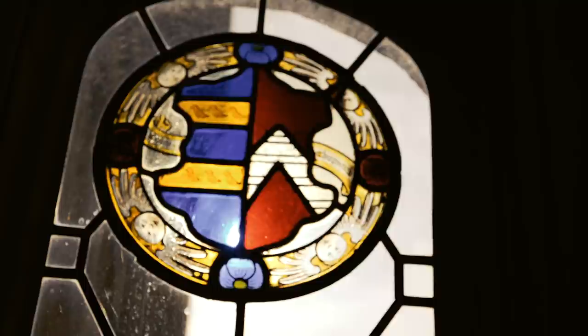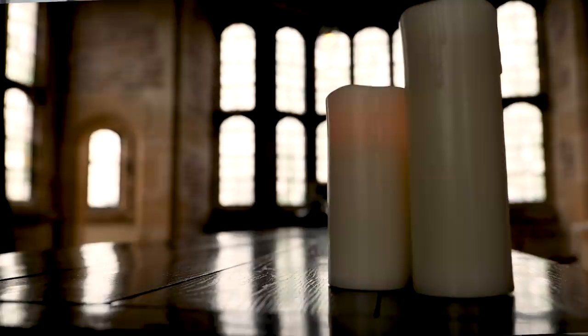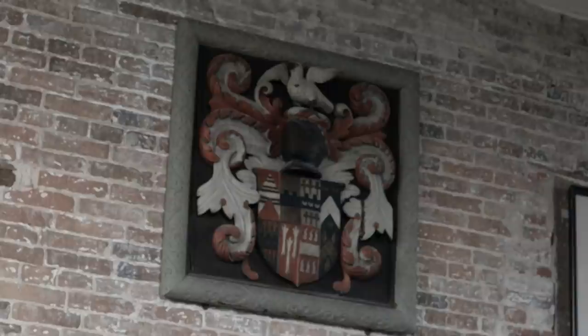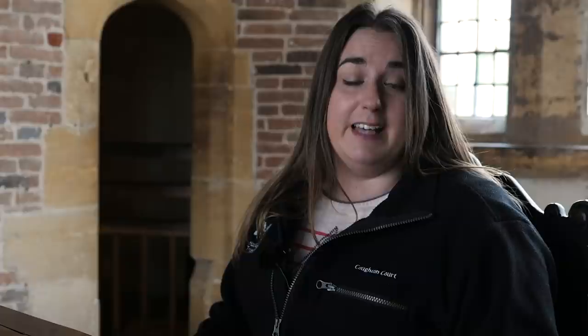Lady Digby, wife of Sir Everard, one of the key conspirators in the plot, was waiting here along with Nicholas Owen, who was the priesthole builder. The Fowler sisters from Baddesley Clinton and Fathers Garnet and Tessimond were all here waiting to hear news of the Gunpowder Plot. They stayed up all night and finally at 6am on the 6th of November, Thomas Bates, Robert Catesby's servant, came rushing in and told them of the failure of the plot. Father Garnet exclaimed, "We are all utterly undone."